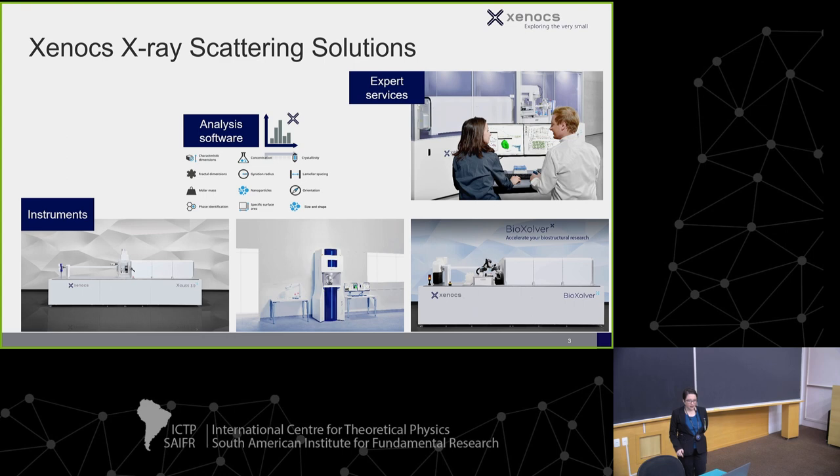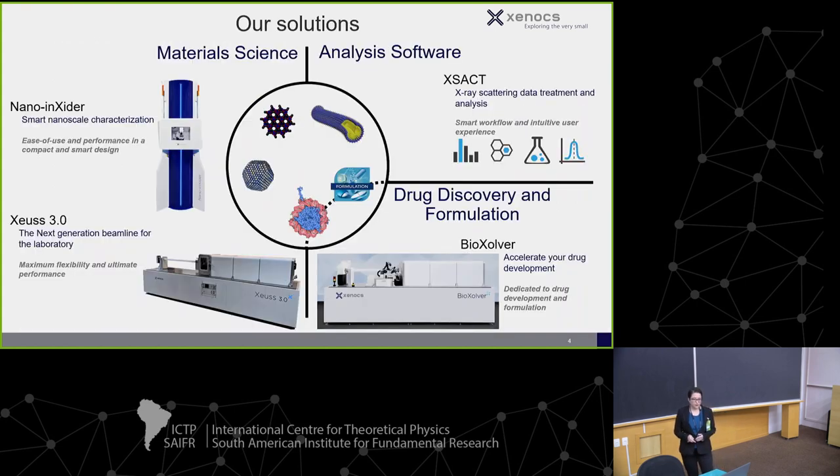We have a variety of offerings. Most people are interested in our instruments, but we also sell analysis software and do expert services. We have multiple solutions: a smaller SAXS system, a primary SAXS system that is more flexible, and one that's specific for biological applications.